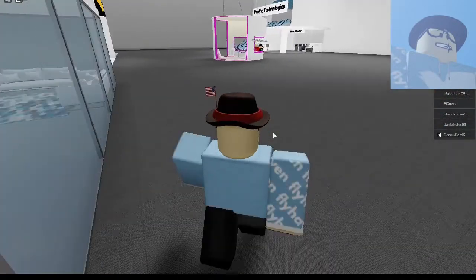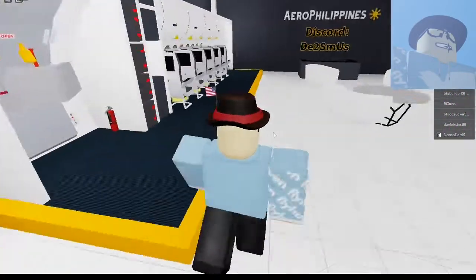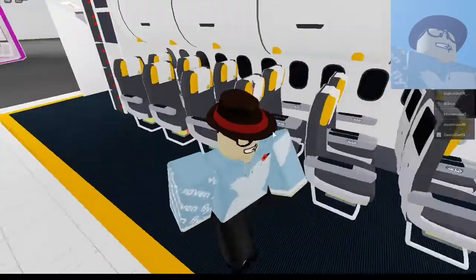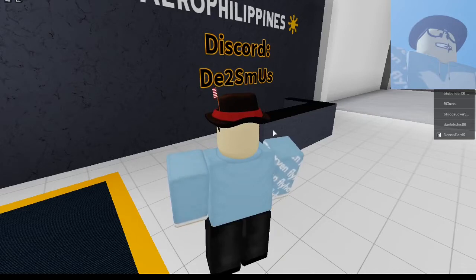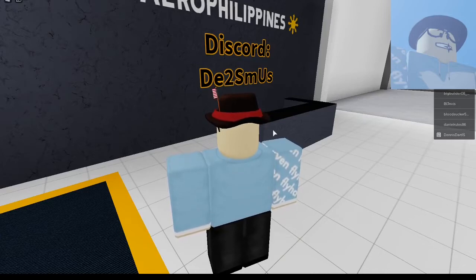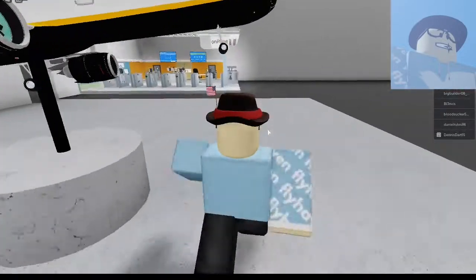The next one is Aero Philippines. This is a very nice little cabin kind of thing — I like it. Their Discord server — I'm always looking for airlines in the Asian time zone — is D-E-2-S-S. I should write that down: Aero Philippines. I'm trying to get as many airlines as possible while exploring. I like that kind of aircraft.